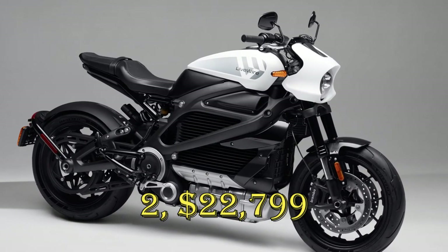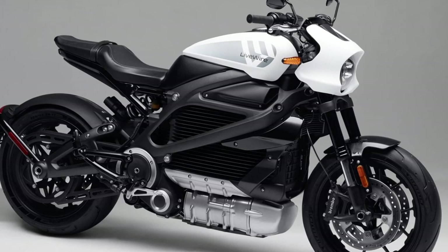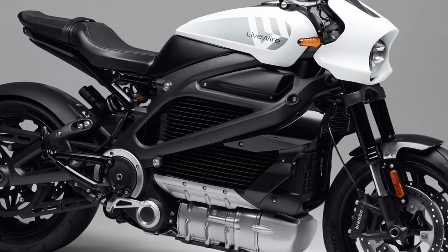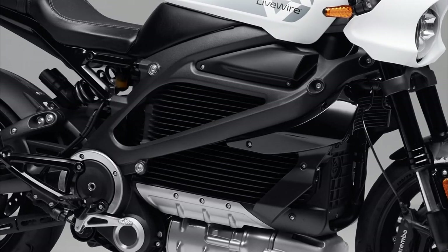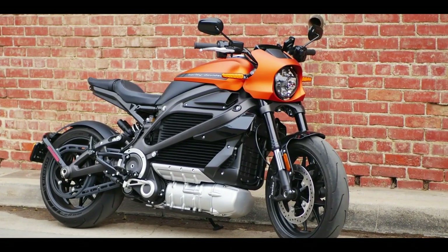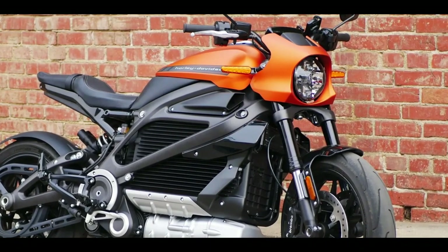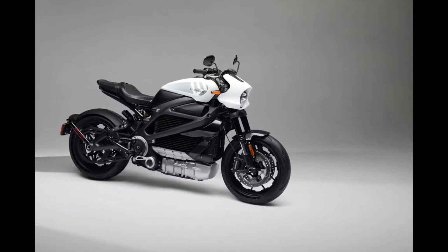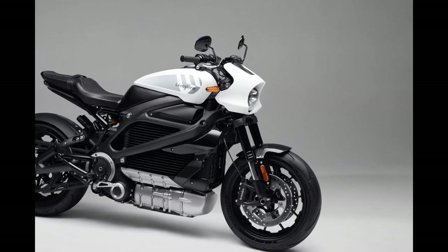Livewire One. The Livewire One is a big departure from traditional Harleys — it's sleek, modern, and packed with technology. A 15.4 kWh battery provides a range of up to 146 miles in the city and 95 miles in combined riding. It can be charged from empty to 80% in just 40 minutes using a DC fast charger, or fully charged using a Level 2 charger in about 11 hours. The battery powers a 100-horsepower Revelation electric motor producing 86 lb-ft of torque, with 0 to 60 mph in just 3.5 seconds and a top speed of 105 mph. Standard features include ABS, traction control, and a color touchscreen display.